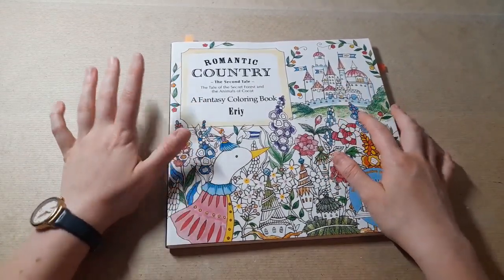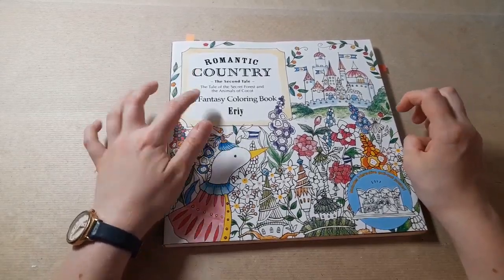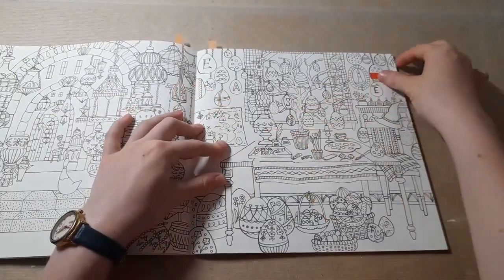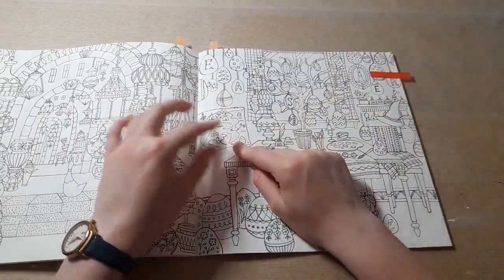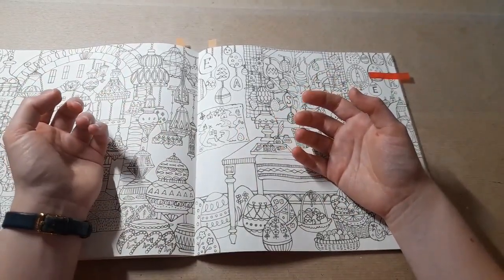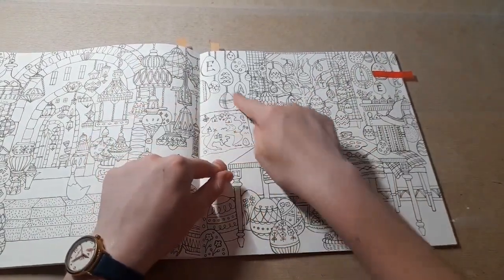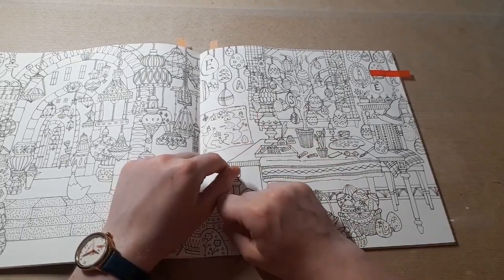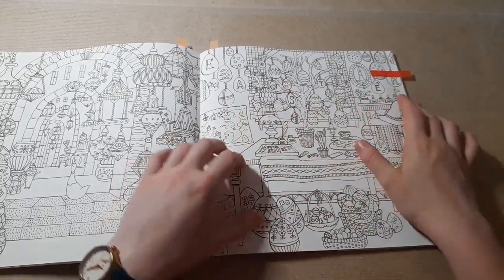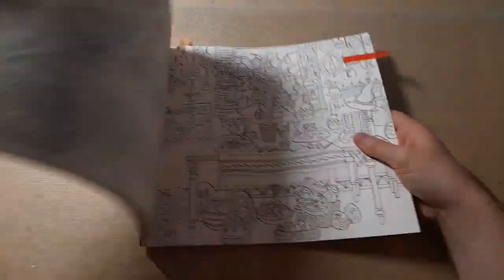The first prompt was to find a map, and my page is from Romantic Country: The Second Tale — it's this one. I have actually coloured this page in my first copy, but this was the only one I could think of. I was trying to find something else but I couldn't. Technically this would go for eggs as well, but I found a different one for that. The map is here and I do really like this page. This was the first page I originally did in my first copy, but I thought I'd show you the blank version — and yeah, that is my map.